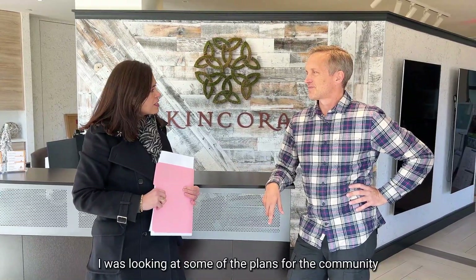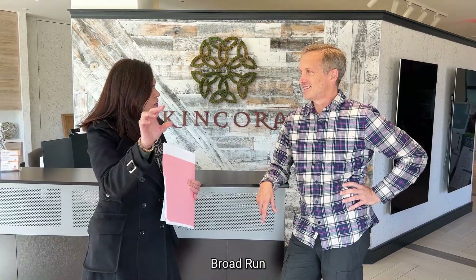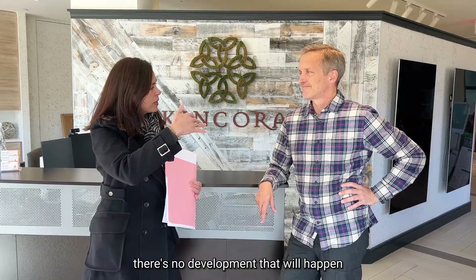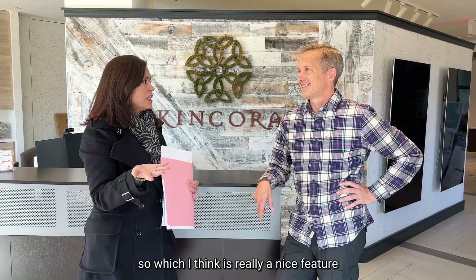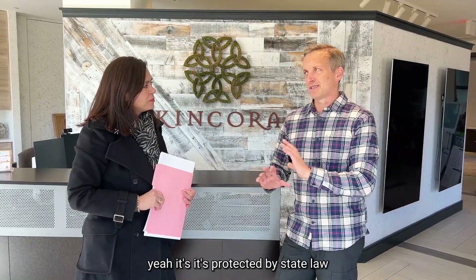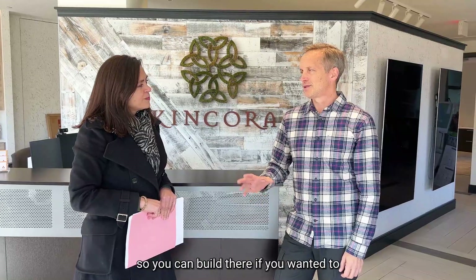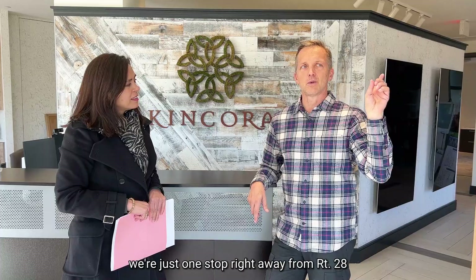I noticed that Broad Run wraps right around the community, so there's no development that will happen up to the community. That's right — it's protected by state law and it's tidal-based in a lot of it, so you couldn't build there if you wanted to. It's 165 acres of green space. We're an oasis of nature, very conveniently located — just one stoplight away from Route 28.